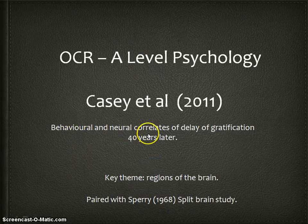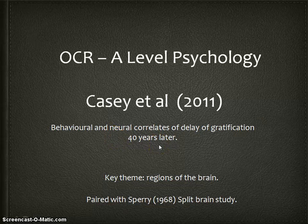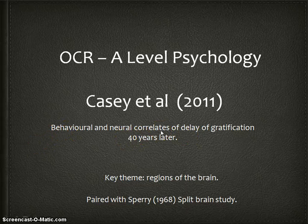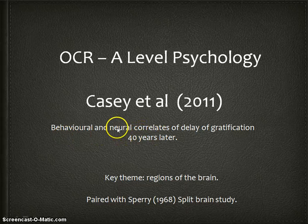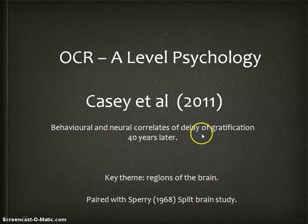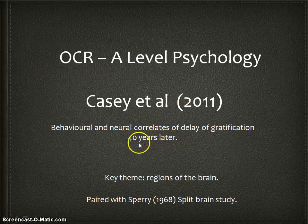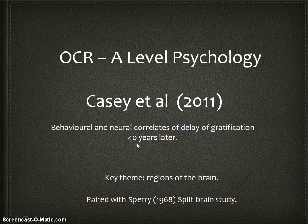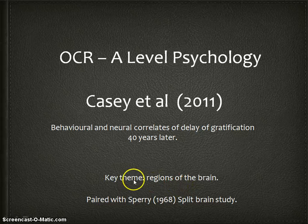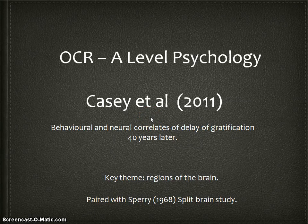The title of the study is 'Behavioral and neural correlates of delay of gratification, 40 years later.' Behavioral and neural correlates means: are there correlations between our brain patterns and our behaviors when we're trying to delay gratification - trying to put off pleasure? The reason it's '40 years later' is that Casey et al. are following up on participants who were tested as very young children, and 40 years later testing them as adults. It's paired with Sperry's study on the AS spec - the point being what areas of the brain are responsible for which behaviors.